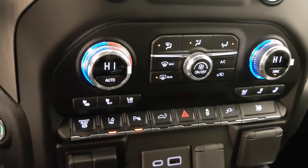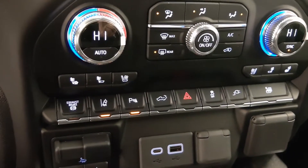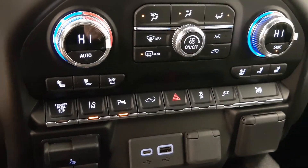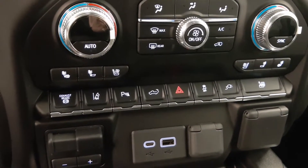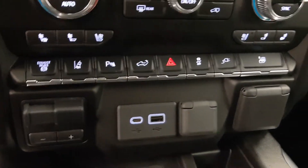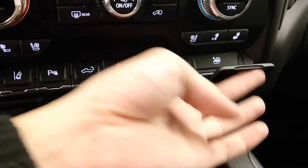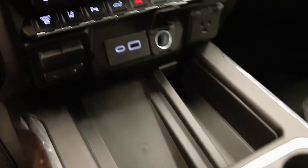Dual zone climate control with AC, heated and cooled seats, and a diesel exhaust brake. Additional controls include lane departure warning, parking assist controls, tailgate controls, hazard lights, traction control, auxiliary controls, and USB support, plus outlets.